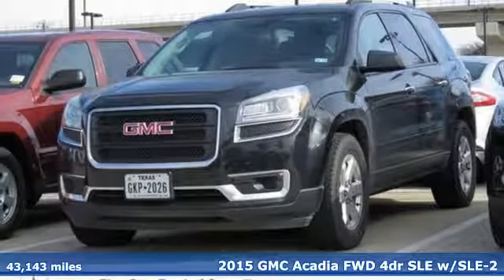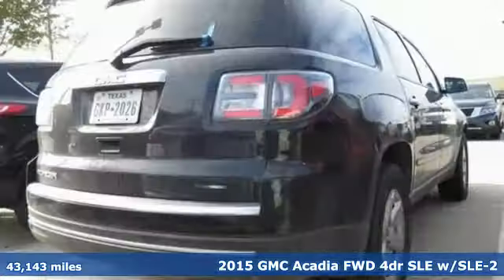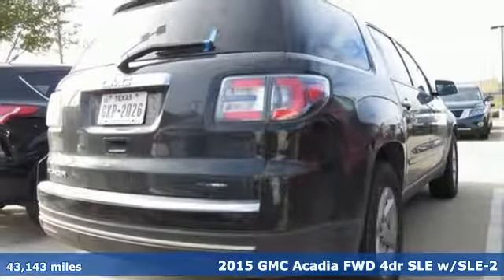It's a 2015 GMC Acadia. Smart Capabilities, Strong Performance, GMC.